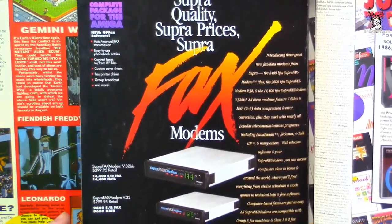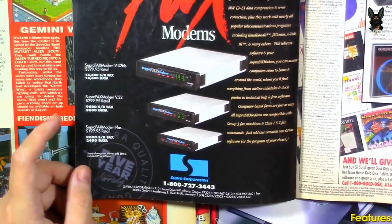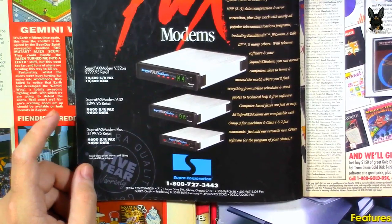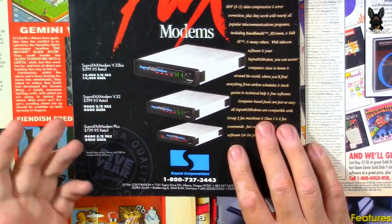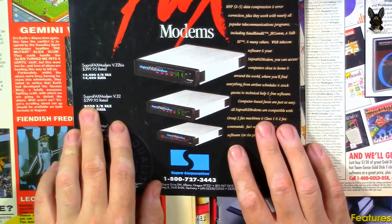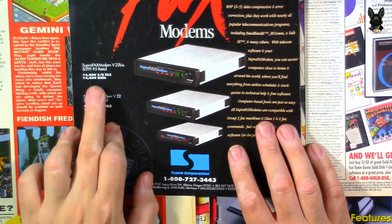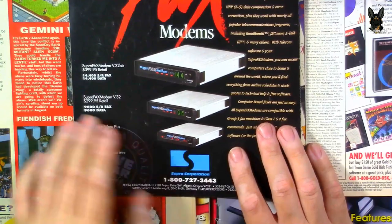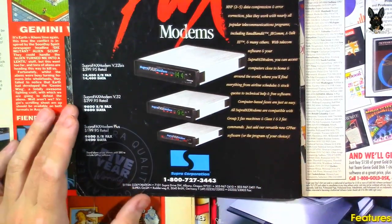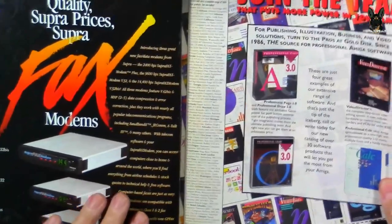There's a Supra fax modem ad — Supra quality, Supra prices. It's a V.32 fax modem at $299 for the basic, and $399 for the full everything-included version. Back in the day if you had one of those you were screaming.